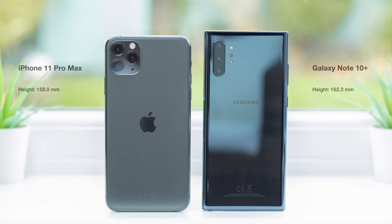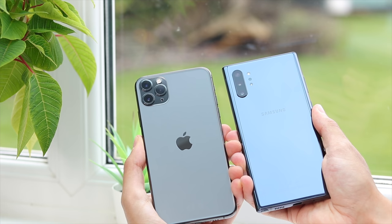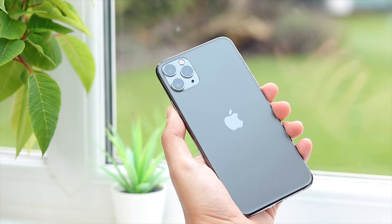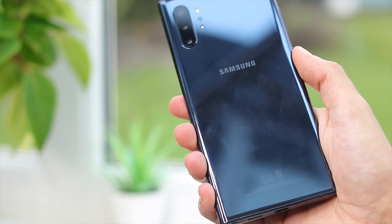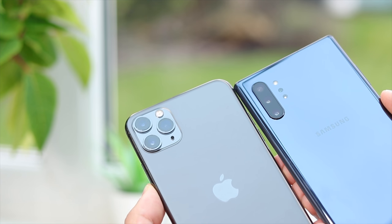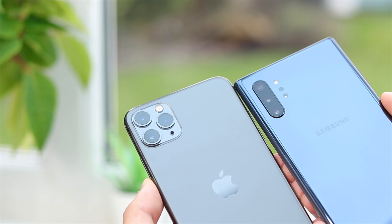These are the largest phones each company offers, with very similar dimensions. The Note is taller but also thinner, narrower, and noticeably lighter than the 11 Pro Max. The iPhone now has a frosted glass texture which feels really good in the hand, and along with rounded corners, makes holding it much more comfortable than the boxy Note 10 Plus. The Note's glossy finish is beautiful but a huge fingerprint magnet, which is no longer a problem on the iPhone. The Note's more traditional camera alignment is arguably more sleek, while the iPhone's triple lens module looks better in real life than initial reactions suggested.